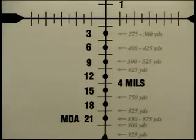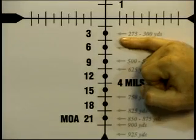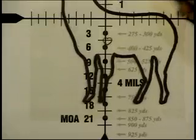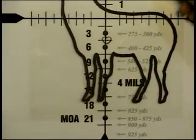Our drop chart tells us that we need a four and a half minute correction in order to make that 350-yard shot. We simply go to the four and a half minute aiming reference in the scope's reticle, center up on the big buck's heart and squeeze the trigger, and we're done.